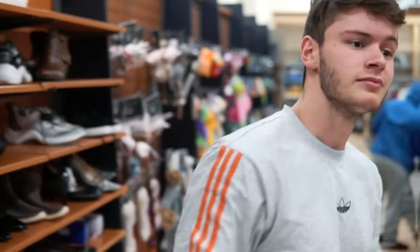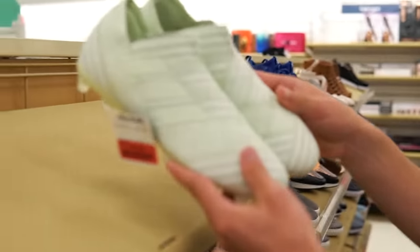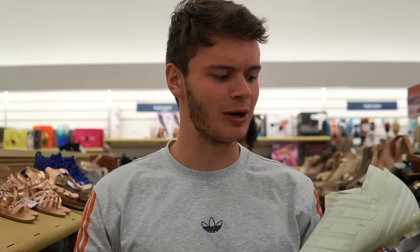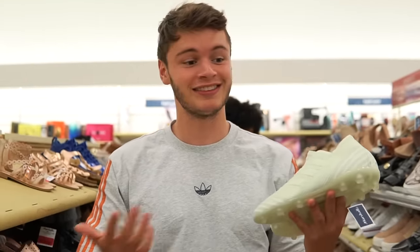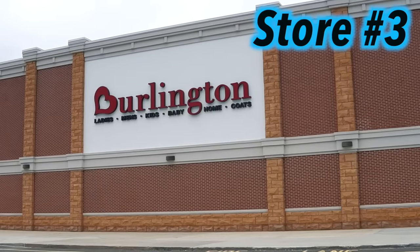Lucky for us, there's also a Marshall's in this complex, so we're going to pop over there. This is a really, really cool find — it is the Adidas Nemesis 17 Plus. Check that price out: $15 on clearance. A lot of Adidas stuff has been popping up here, but this is kind of the first pair of Nemesis I've actually found, and yeah, that's pretty sick.